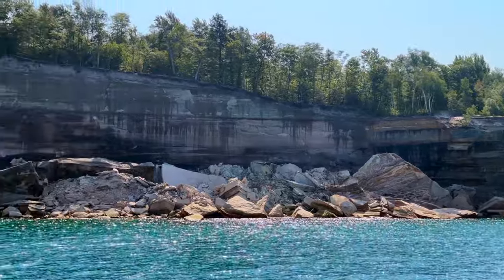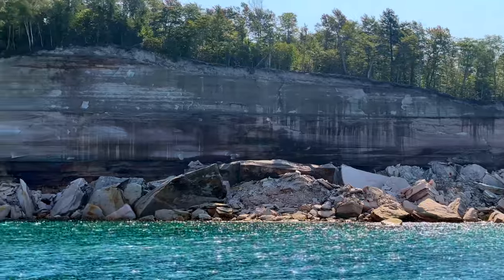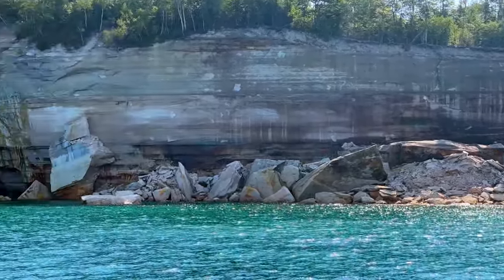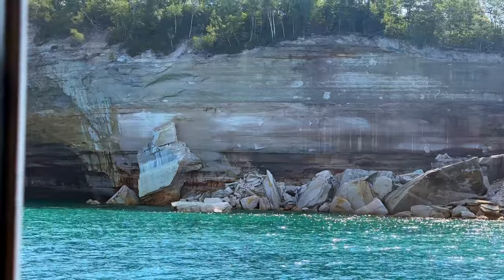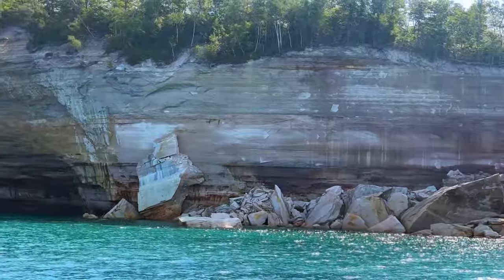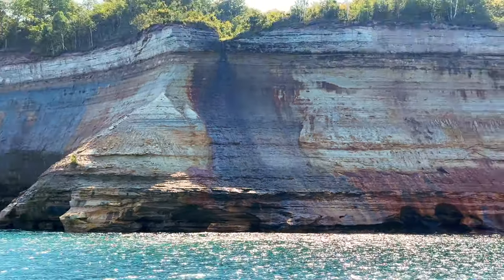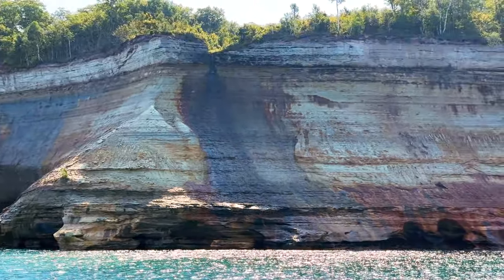We did our cruise around 11am. However, as you'll see in our footage, a lot of the Pictured Rocks are in shadow. Because these rocks are facing the northwest and run on that diagonal plane, you are more likely to get better views and pictures of the colors in the rocks if you do an afternoon or a sunset cruise.